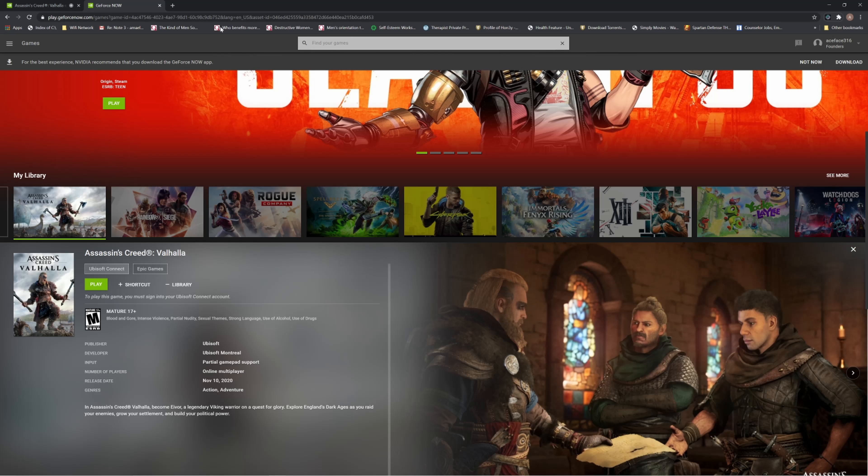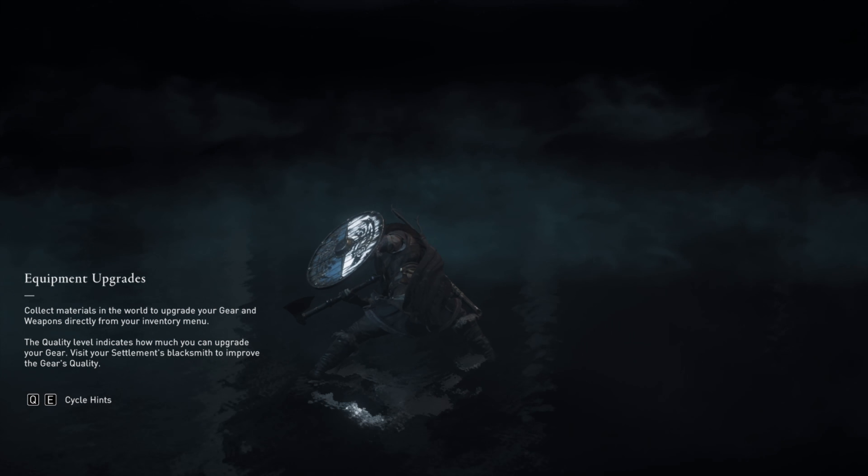You just hit play and you're good to go. I want to showcase a game running on the Google Chrome browser using GeForce Now, and that game is Assassin's Creed Valhalla. As you can see, this is running on Google Chrome and I'm playing with mouse and keyboard. You can pull up the map with M — this is running on Windows with a browser.